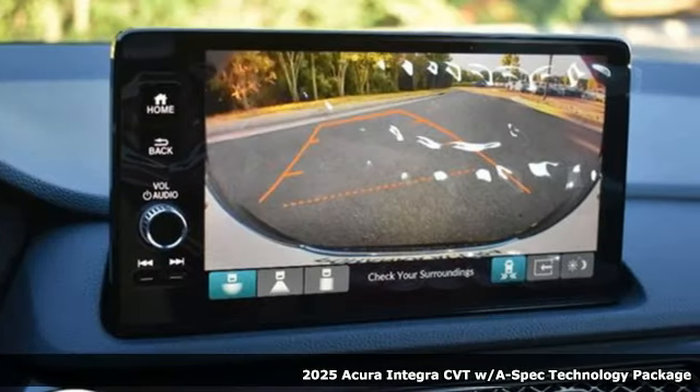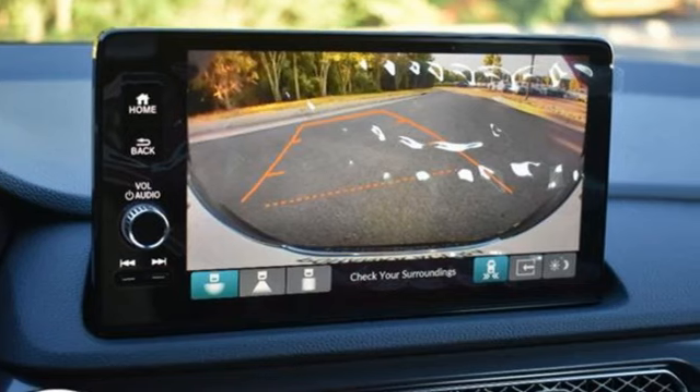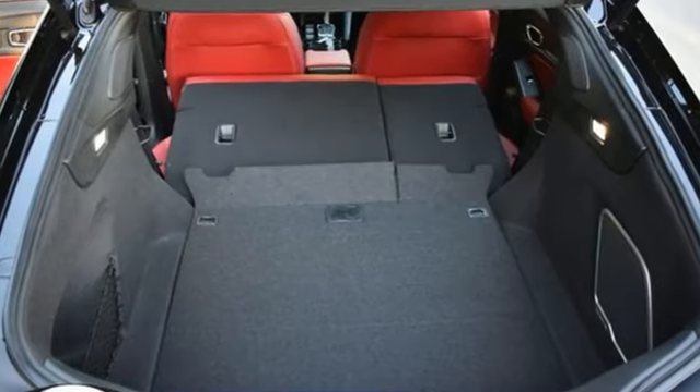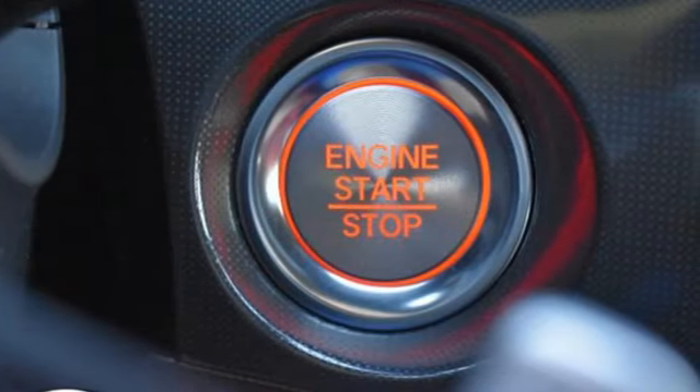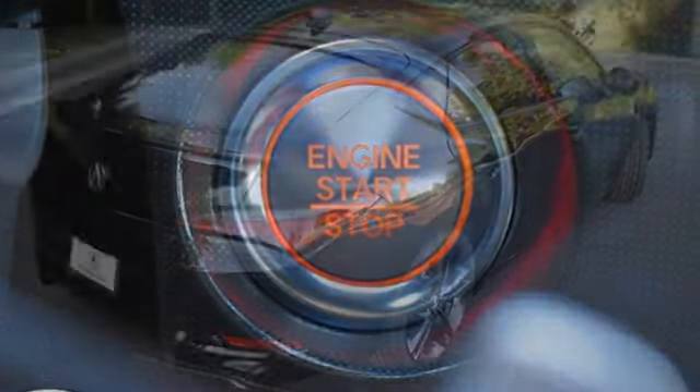It's well-equipped with the features you need: streaming audio, Wi-Fi hotspot, dual-zone climate control, auto-dimming rearview mirror, memory exterior door mirror settings, and front heated bucket seats.